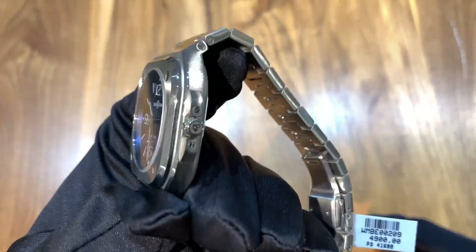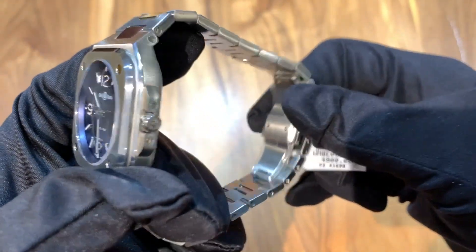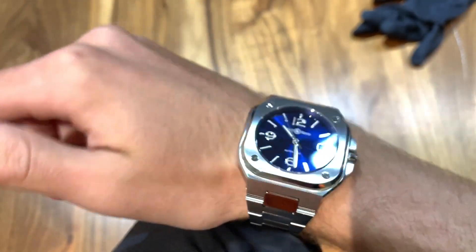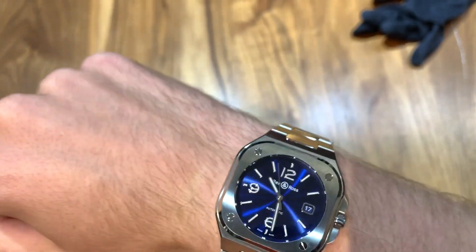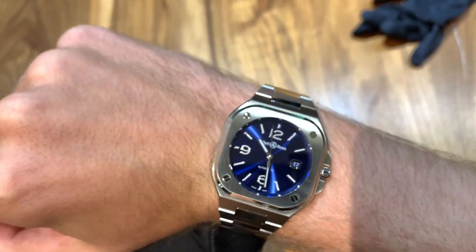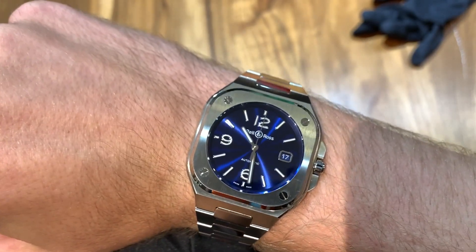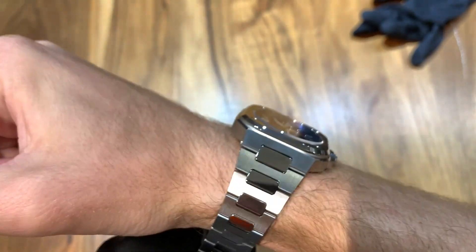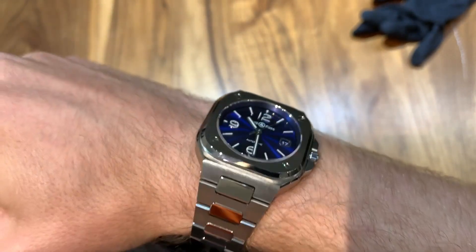Getting into a wrist shot of this piece, you can see it has a double deployant clasp. It's got a 40 millimeter case size, which is perfect in my opinion. 40 millimeters is great for a dressy-sporty watch — kind of a hybrid between the two. I think it would look good on most people's wrists and it would definitely fit under a dress shirt cuff.